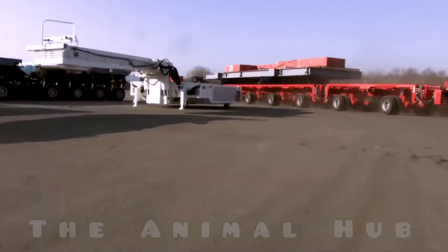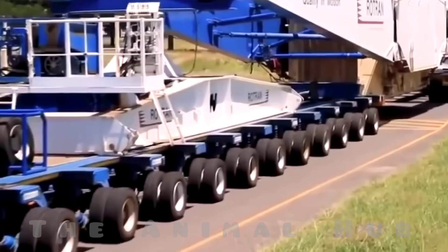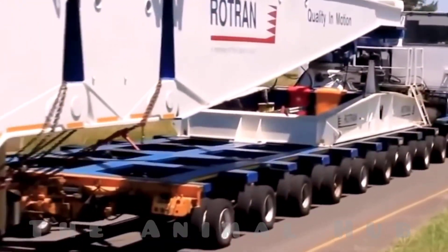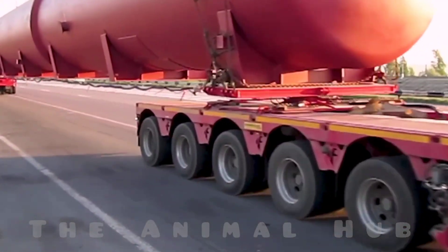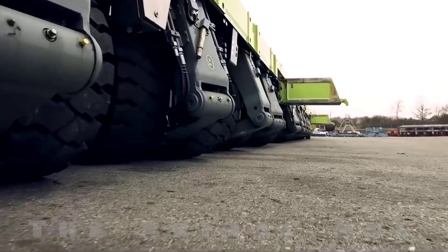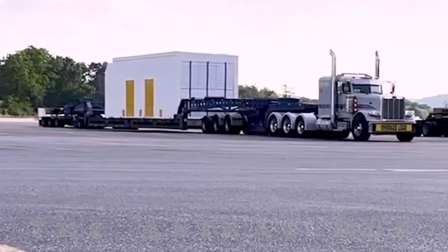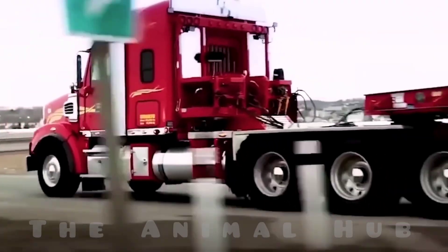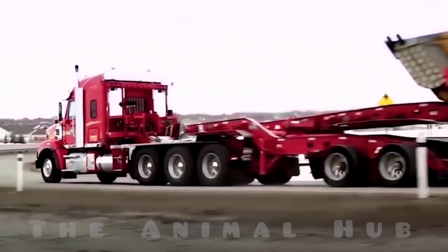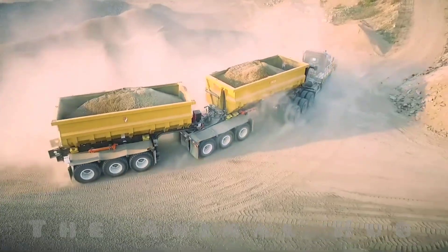There are some monstrously powerful vehicles in the world that may look absolutely quiet and unassuming, but they're actually among the most powerful machines ever built. A single one of these vehicles can carry hundreds of tons of weight. One might be lifting an entire bridge, another could be moving a whole building, and yet another might be towing an entire submarine all by itself.